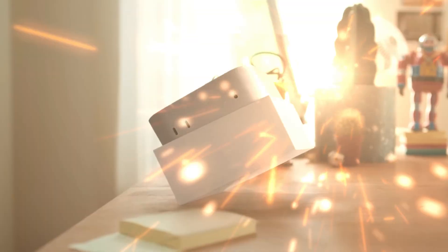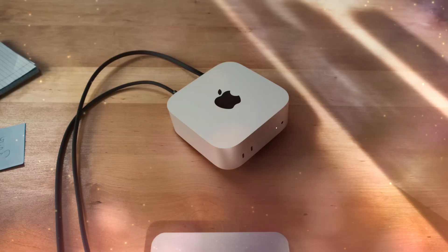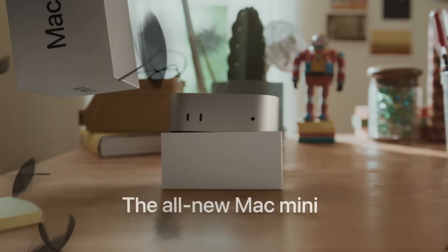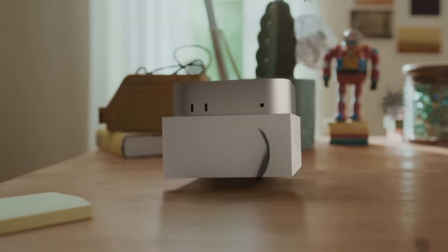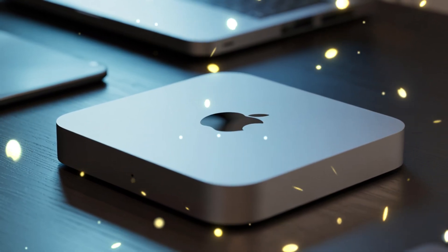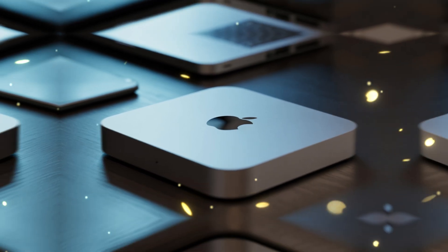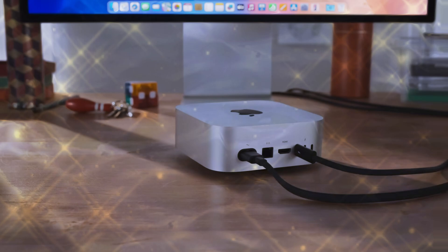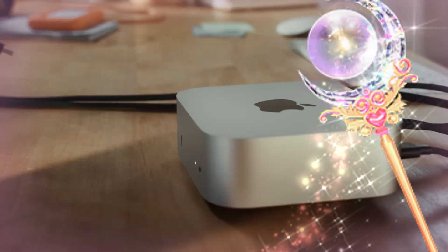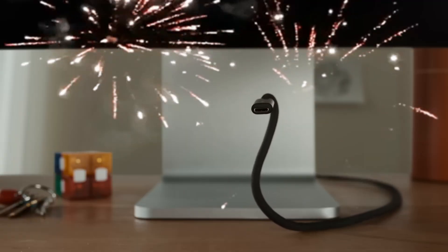Let's talk about the design for a moment. Imagine a footprint even smaller than what we have now — a design so sleek it disappears into your setup, leaving only the power of the M5 visible on your screen. There are whispers of a complete internal overhaul to accommodate the massive bandwidth requirements of the M5's new unified memory architecture. This means faster data transfer, zero lag, and a seamless experience whether you are a professional video editor, a software developer, or a creative artist pushing the boundaries of what's possible.